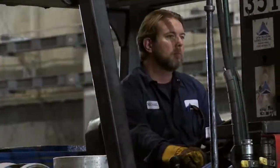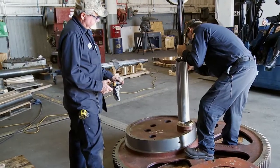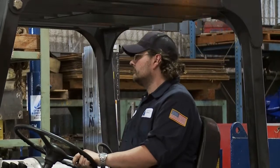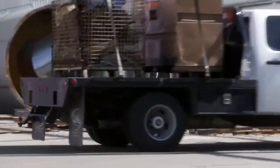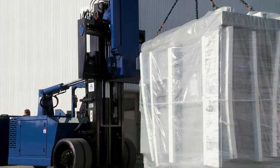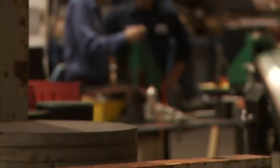Our skilled and experienced technicians can remove, transport, refurbish, and reinstall machinery for industries as diverse as aerospace and medical to HVAC and manufacturing.